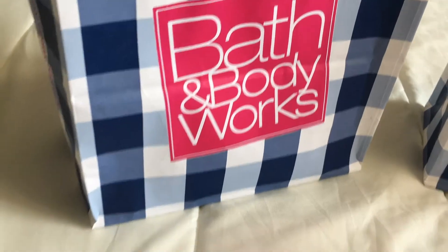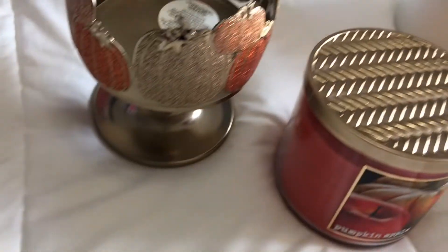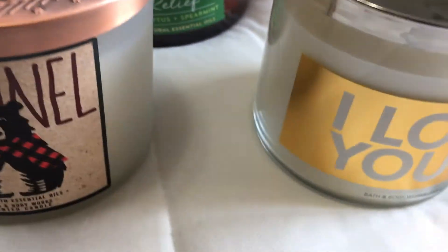Alright guys, that is my haul. I hope you guys enjoyed it. I cannot wait to use all of these — I absolutely love these candles. Don't forget to leave me a comment below letting me know which one of these candles or home scents was your favorite one.